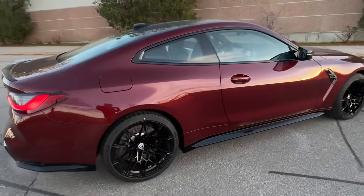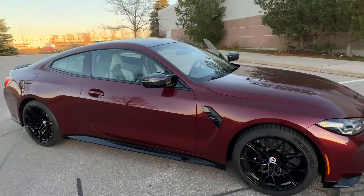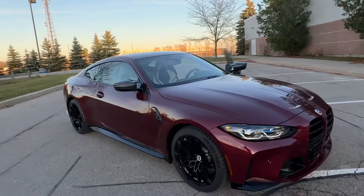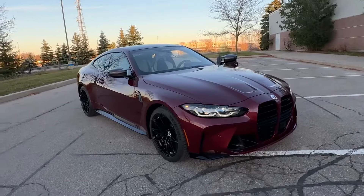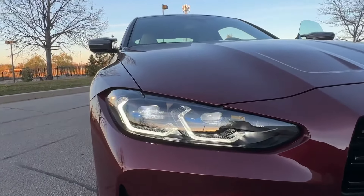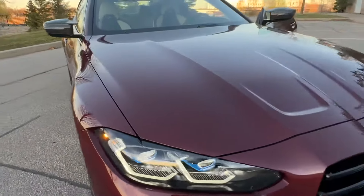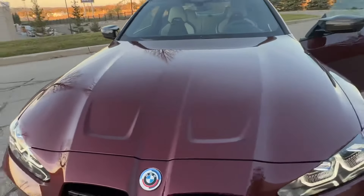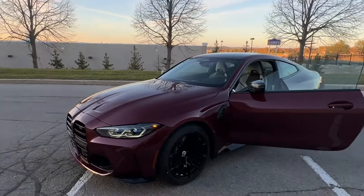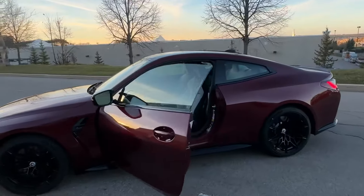Let me know what you think of the build in the comments. Do you like the outside color and inside? I think they go great together — it's a really classy look. I love the dark metallic red. The shadow line headlights, jet black wheels, and dark red paired with the light interior is a really cool look.